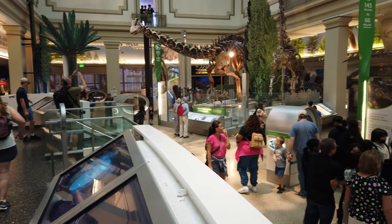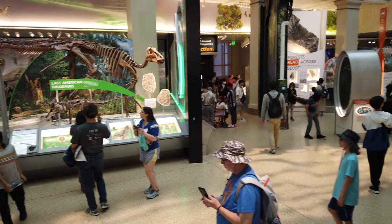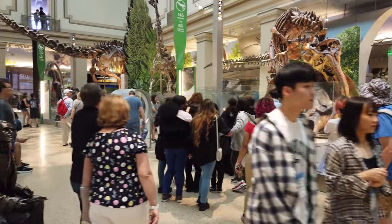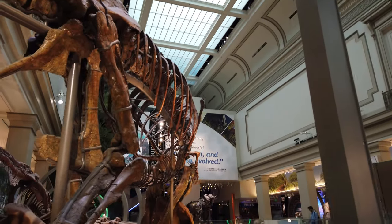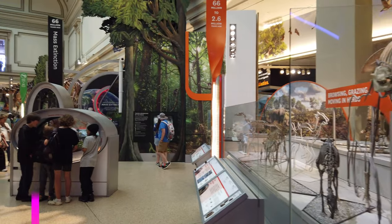Another fan favorite section is the fossil section. It has a bunch of displays and this has recently been redone. If you've been here before you'll notice some displays look new — that's because they redid massive sections of the museum. So if you haven't been here in a decade or two, you're going to see a lot of things that look very new, including the fossil section right here.